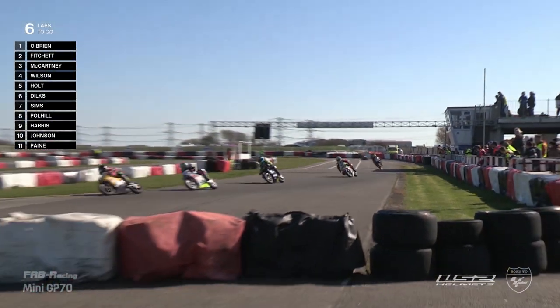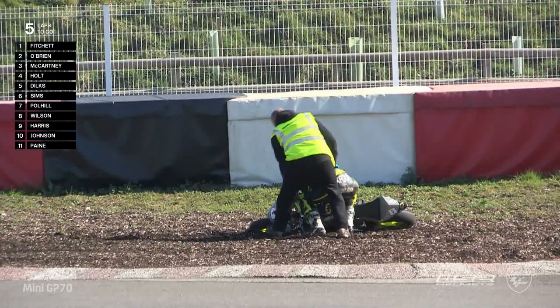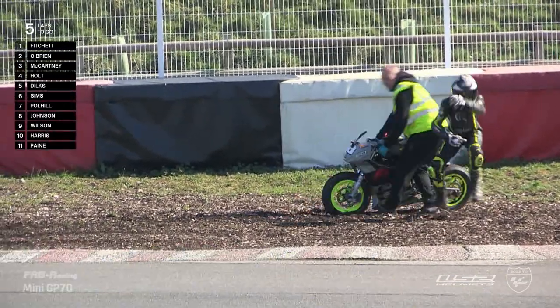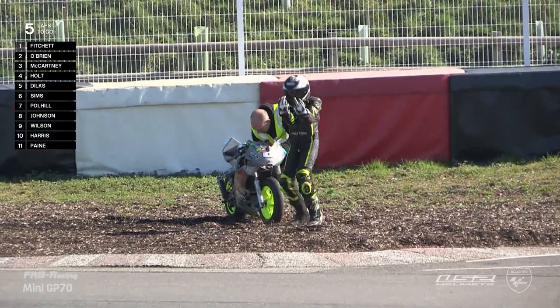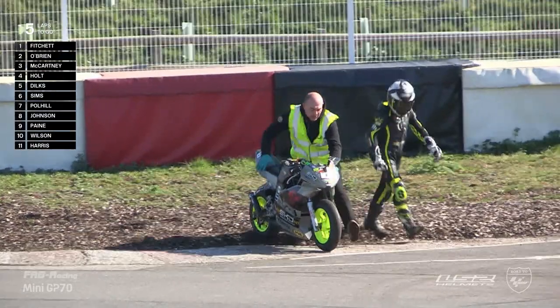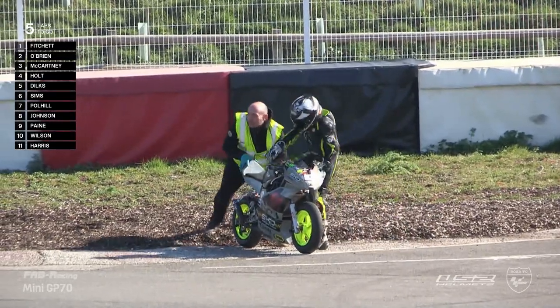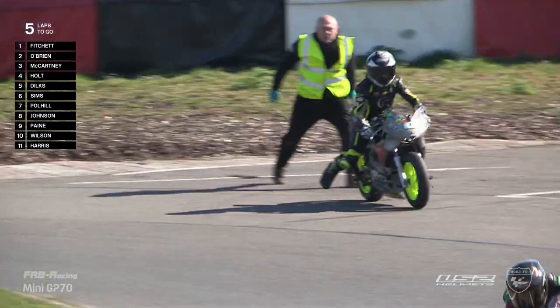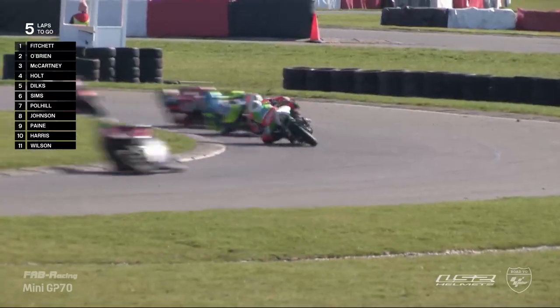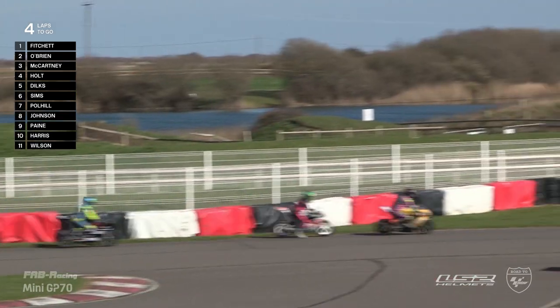It just shows how hard these guys are pushing — this is the top level of motorsport at their age. Blake Wilson crashing out too. He's very, very angry — clearly crossed at someone. That looks like there was a collision. Pointing to the sky there for Blake Wilson, and he's throwing gravel onto the track, riding quite angry. He's not going to be too happy about that one. But the battle still continues — Marco Holt there following Henry McCartney.